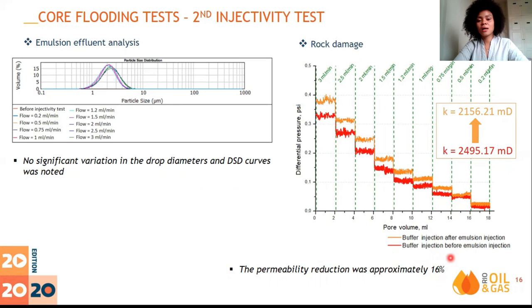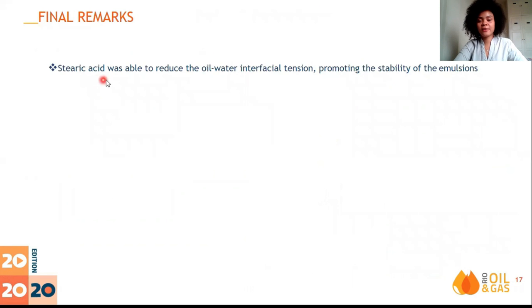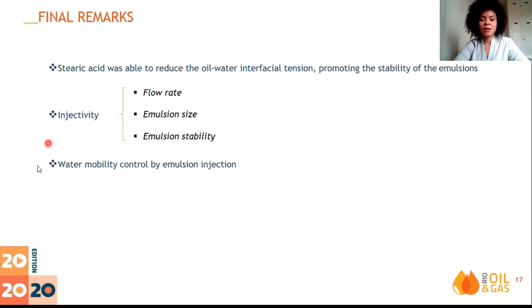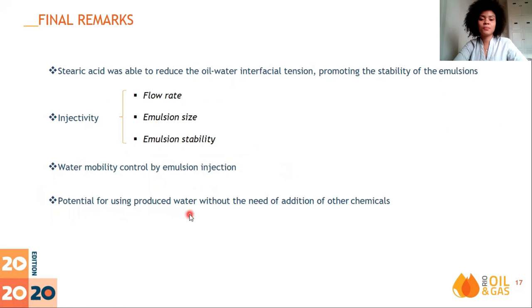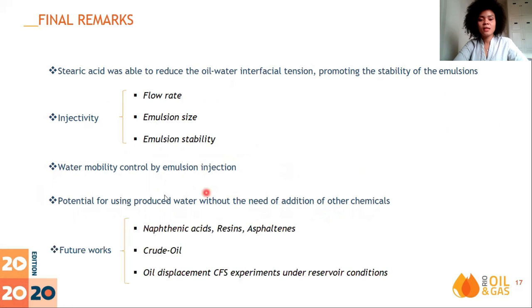The emulsion with smaller droplets caused the blockage expected by emulsion injection as mobility control agents. As final remarks, the presence of stearic acid in the oil phase promoted interfacial tension reduction, evidencing important interfacial activity. Evaluating flow rate, emulsion size, and emulsion stability is fundamental during emulsion injection to avoid injectivity loss. Mobility control was observed during emulsion injection, and permeability reduction is a strong function of emulsion drop size distribution and capillary number. This work corroborates the potential for using produced water. For future works, it is important to analyze the role of other molecules such as naphthenic acids, resins, and asphaltenes, and even form emulsions with crude oil, to perform oil displacement co-flooding tests under reservoir conditions of pressure and temperature.